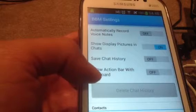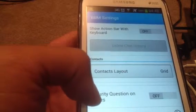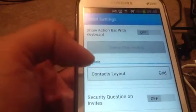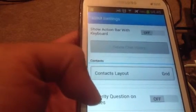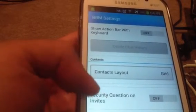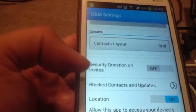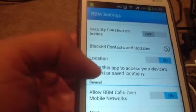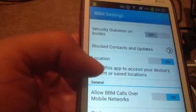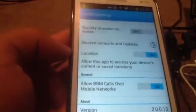Other new settings include: vibrate on ping, automatically record voice notes, show display picture, and 'Show action bar with keyboard' — that's new and covered in my other video. There's also a security question on invite. And under Location, 'Allow this app to access your device's current or saved location' — that is a new feature.